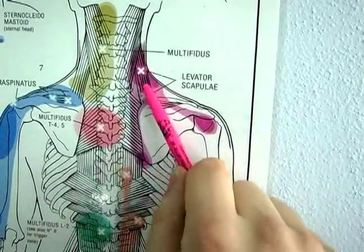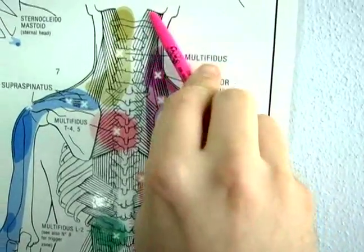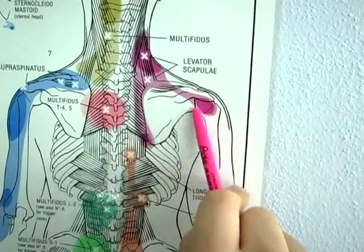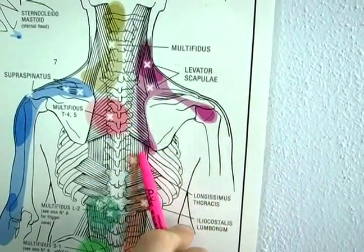The levator scapulae is located here. It runs from the corner part of the scapula up into the neck. When we're having problems, the pain can show as shoulder pain, neck pain, or coming down mid-low back pain.